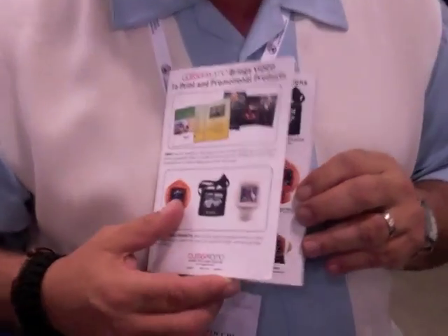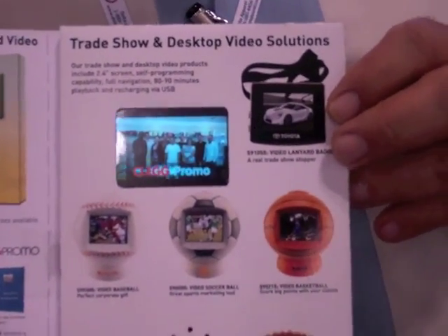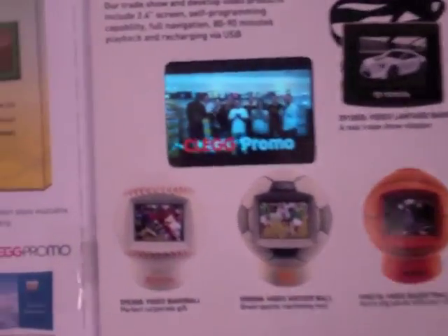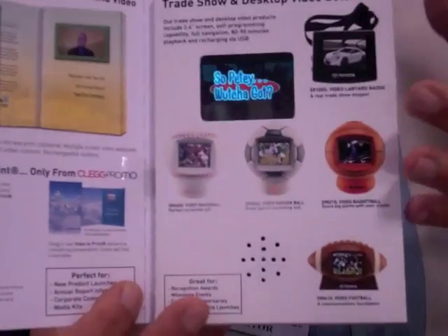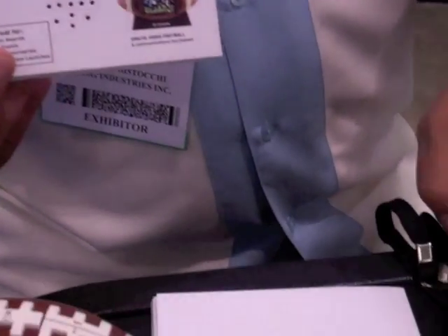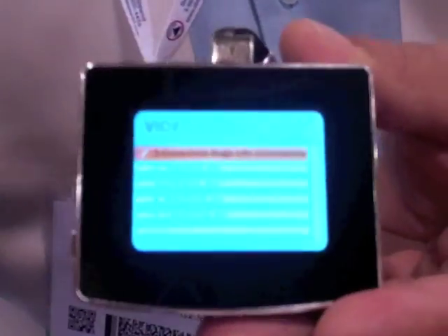Michael from Clake Promo here to show several of our hottest new items for 2012. First and foremost is our video card — beautiful four-color process, 2.4-inch HD quality video screen, beautiful print with four panels to work with. You get 15 minutes of video, chargeable via USB. It's very powerful with low minimums of just 25 pieces. We've taken the same technology and added it to a video lanyard.